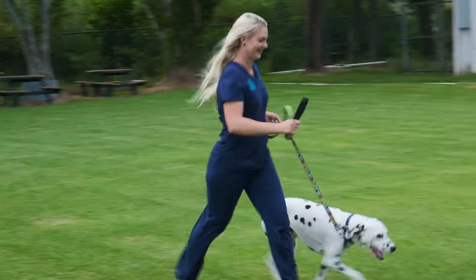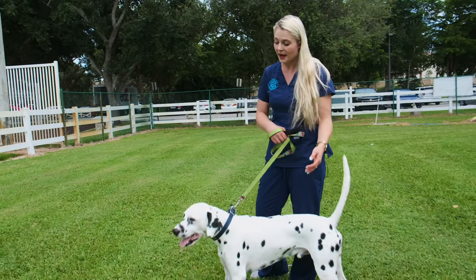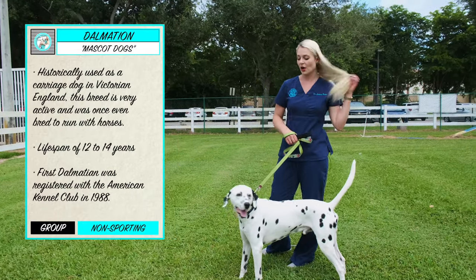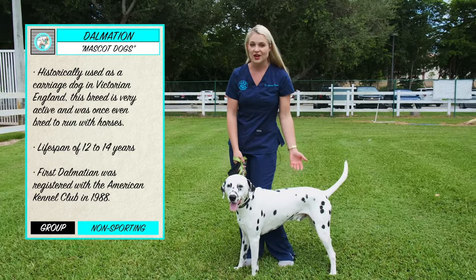I had to run Blue around a little bit because Dalmatians have a lot of energy. This breed might be the highest energy breed that I know. You would think they were in a sporting group, but Dalmatians are actually in a non-sporting group. They are known as mascot dogs.